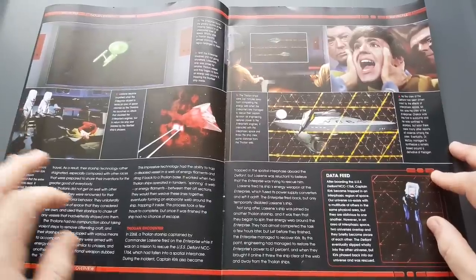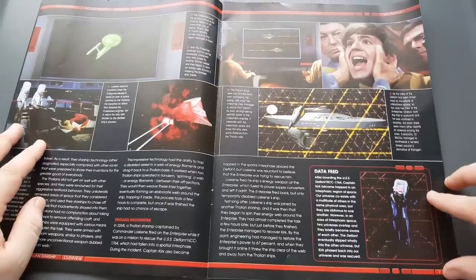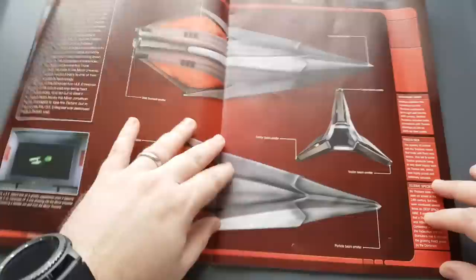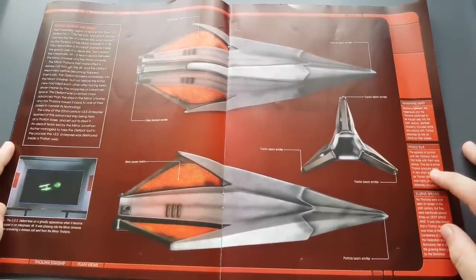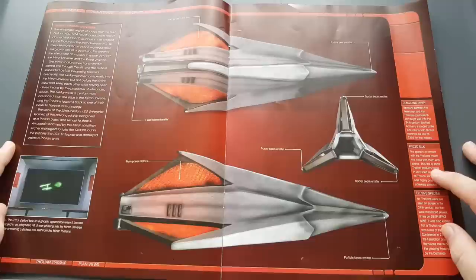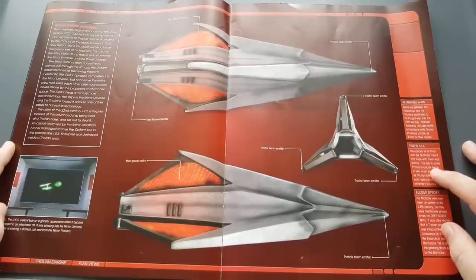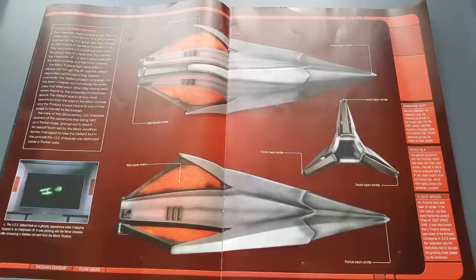There's a little bit about the original series episode 'The Tholian Web' — poor old Captain Kirk out in space. The portal between universes, the interphasic region of space that the USS Defiant NCC-1764 fell into, and which almost claimed the life of Captain Kirk, was created by the Tholians of the mirror universe in 2155. There's a whole intricate story connecting several eras of Star Trek, which is really awesome.